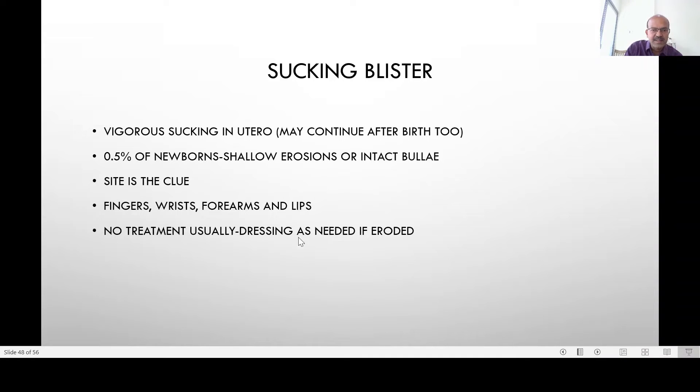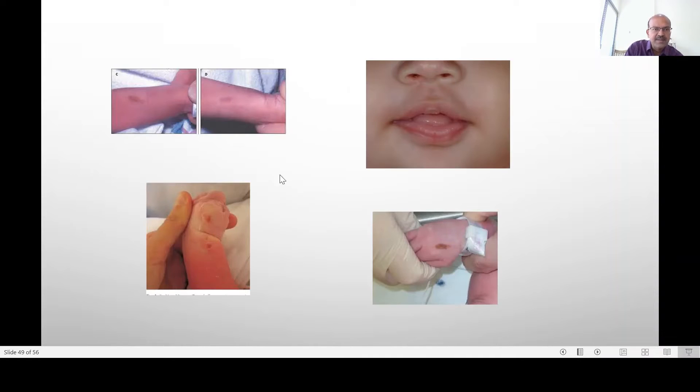There is no treatment, but if it is eroded you may consider topical treatment. These are examples — it can occur over the lips itself, where you may get a blister, and over the corresponding area on the hand.